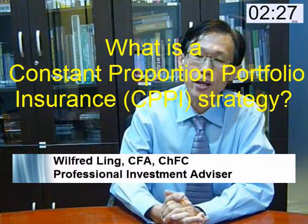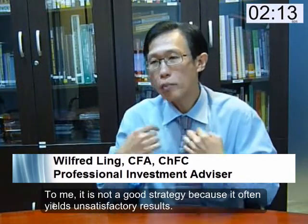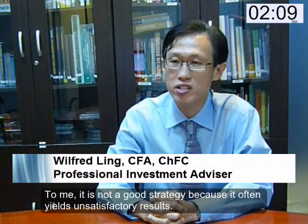What is Constant Proportion Portfolio Insurance or CPPI strategy? The CPPI strategy is one of the strategies often used by fund managers in funds which offer some kind of capital protection. To me, it is not a good strategy because it often yields unsatisfactory results. In a CPPI strategy, the portfolio is invested in safe and risky assets.